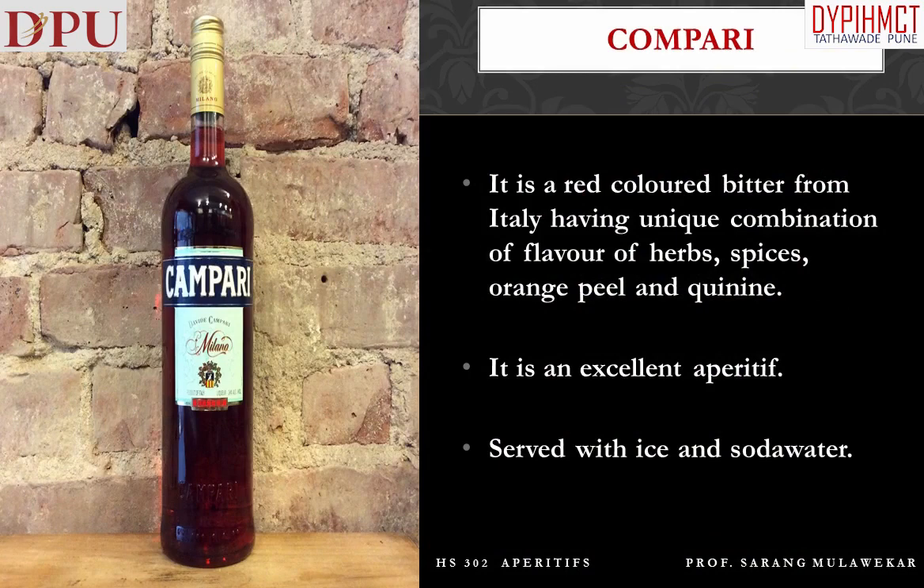Campari is a red-colored bitter from Italy, having a unique combination of flavors of herbs, spices, orange peel, and quinine. It is an excellent aperitif, served with ice and soda water.